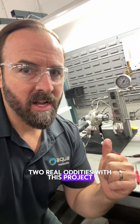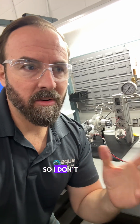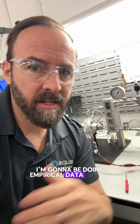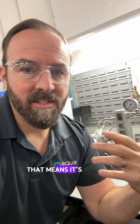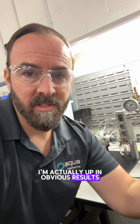Two real oddities with this project set it apart from the physics community for me being an electrical engineer. One is I don't have a research budget, so I don't have access to million-dollar sensors — I have to look for obvious heating. I'm going to be doing empirical data sweeps with Excel, and if there are obvious recipes that yield more heat, that means it's already accessible to most of us because I'm not down in the noise margin — I'm actually up in obvious results.